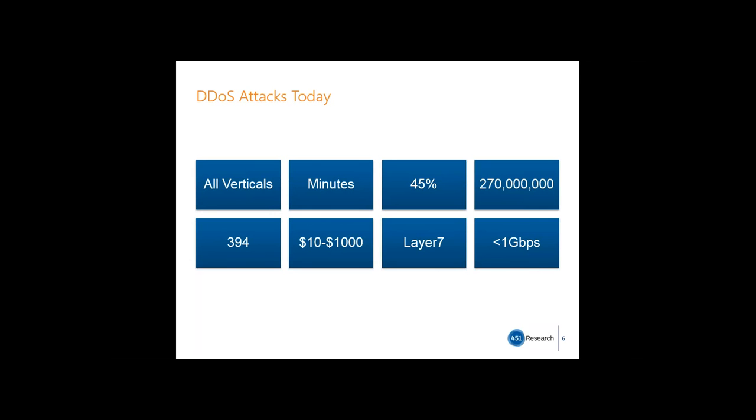270 million packets per second is the size of some of the larger attacks reported last year. 394 sessions is all it takes to kill a web server using some of the more evasive layer 7 attacks. Volumetric attacks are getting bigger, but there are more and more attacks that require very little traffic and are able to evade defenses. The varieties of DDoS attacks, especially app-level attacks, continue to multiply. $10 to $1,000 is all it costs to hire DDoS services for a day — they're cheap and effective, making these attacks a popular choice for hackers.